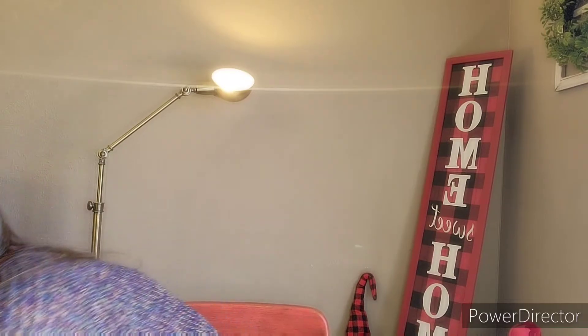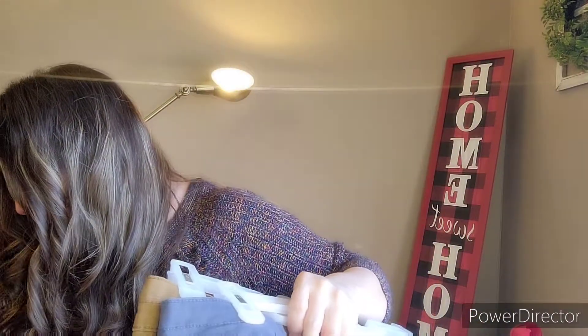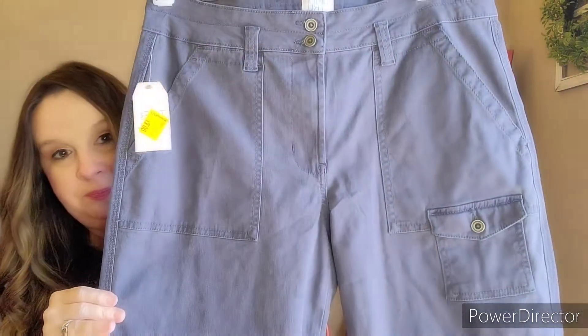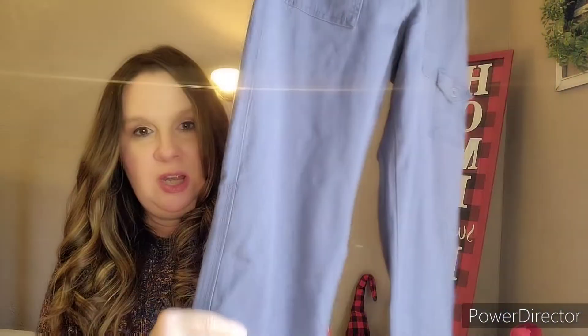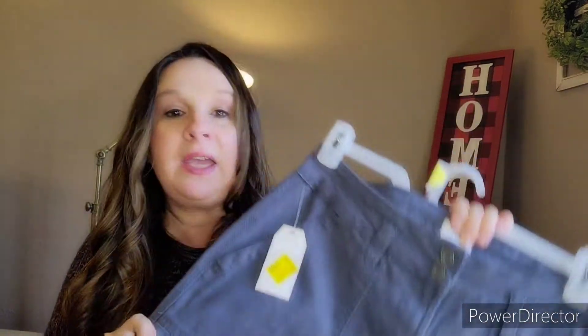I bought three pairs of pants that are the same style. I only have two here to show you because one is in the laundry - I already wore it and loved it. They're Time and True, a mid-rise relaxed fit cargo pant. Normally $16.95 - y'all, $3. These are cargo pants in a faded blue, super cute, with a little pocket on the side, deep pockets, pockets in the back, and they have a stretch to them. You know sometimes cargo pants are a little stiff, but these feel so good on. I can wear these all day.